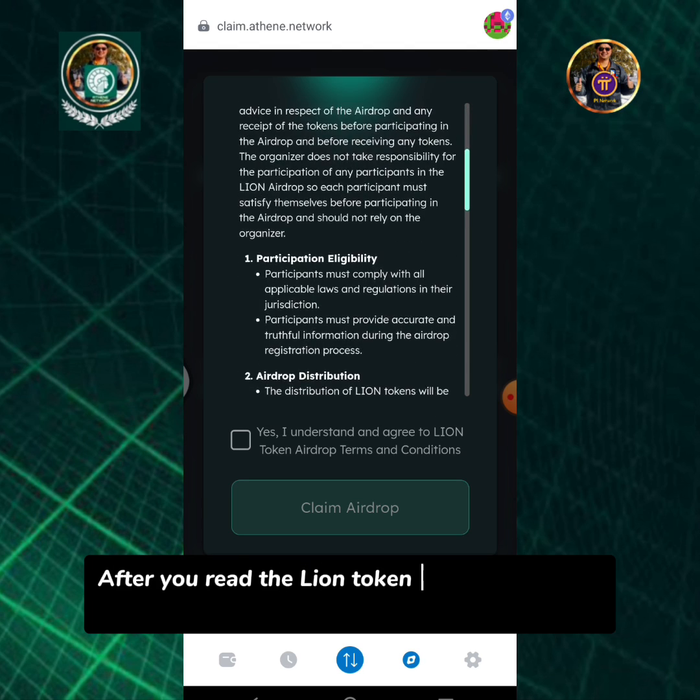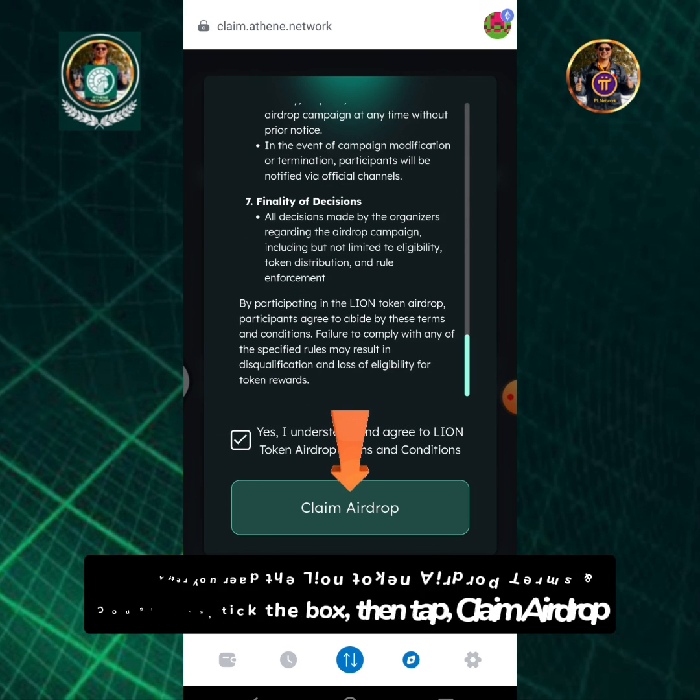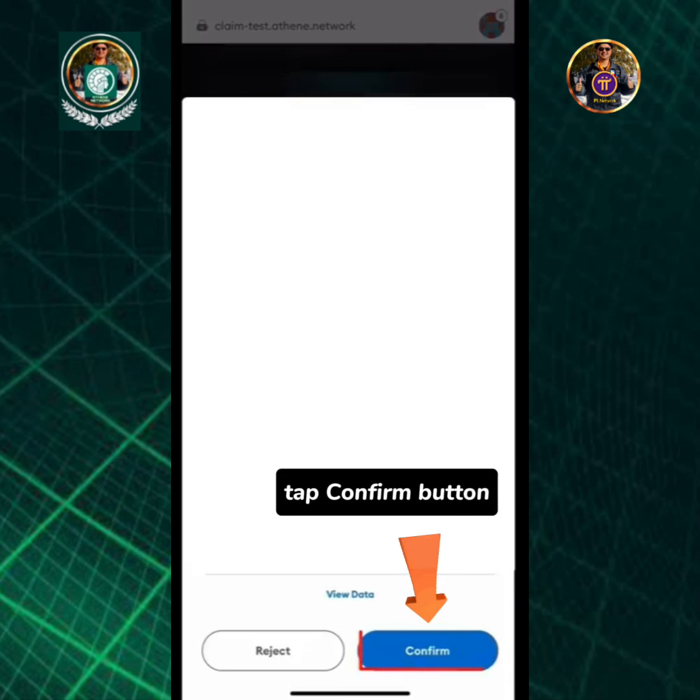After you read the Lion token airdrop terms and conditions, tick the box, then tap claim airdrop. Tap the confirm button.